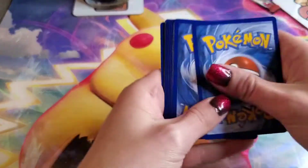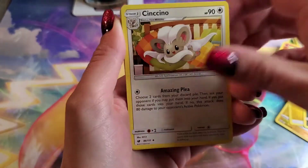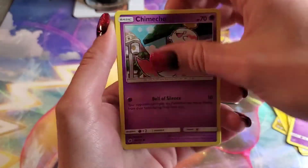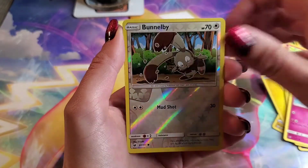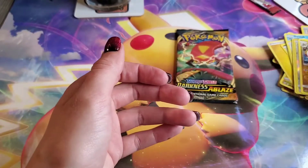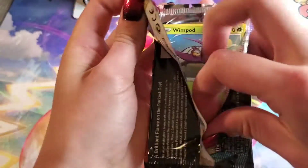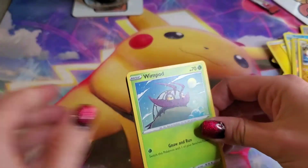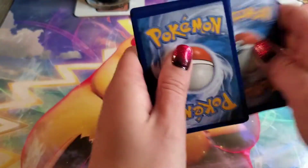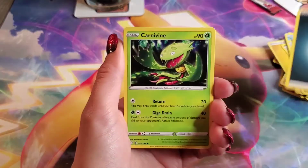Crimson Invasion pack — let's hope I can get an amazing rare. Grumpig, Swinub, Swablu, another Spoink, Chimecho, Jigglypuff — that's cute — Bunnelby, and Comey. I actually need that one — I have the first two of that evolution and I've been searching for the last one. That's a moral win. Darkness Ablaze — there are two Charizards in this set and we're going to get both of them right now. If you get two Charizards, you have an error pack and we'll get millions of subscribers.